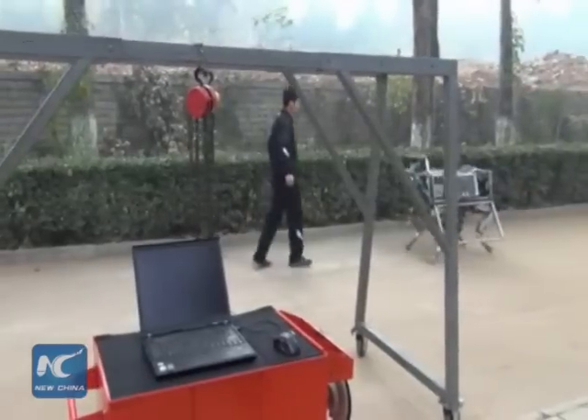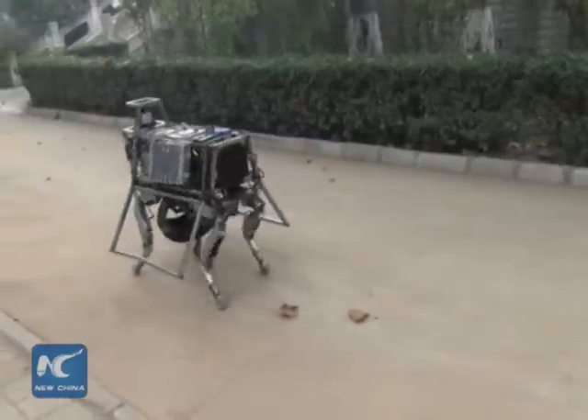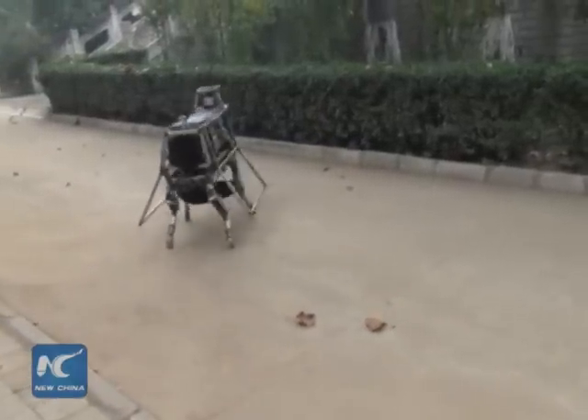The robot can also track targets, which may give it potential military applications. Li said the research team will try to improve the robot's ability to jump in the future.